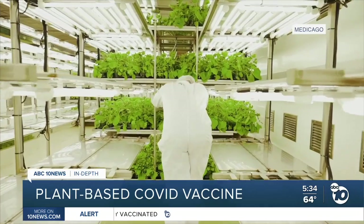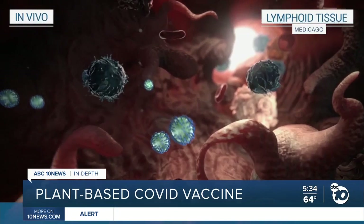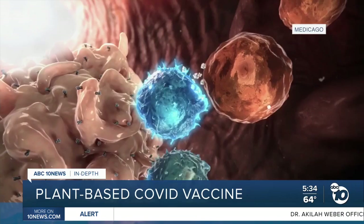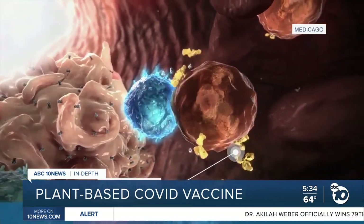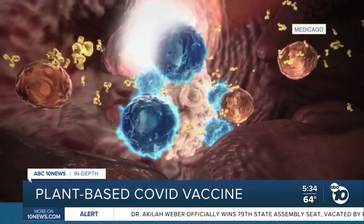Medicago says its COVID vaccine could become the first of its kind grown in plants. Past virus-like particle vaccines were grown in bacteria or yeast. A small phase one study found this COVID vaccine produced 10 times as many antibodies compared to people infected with the real coronavirus.